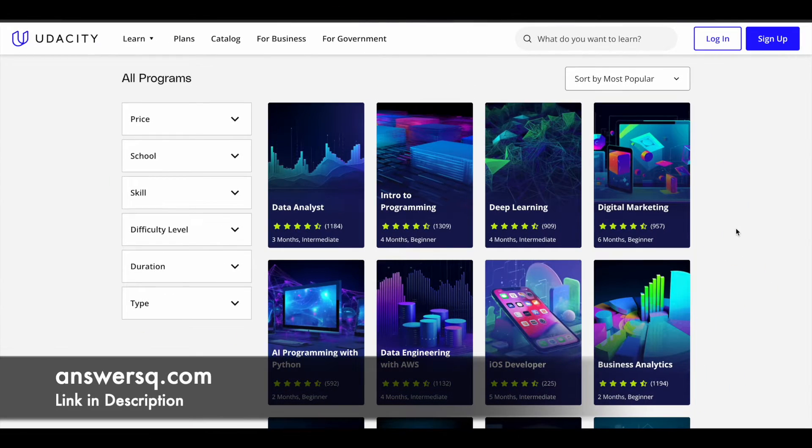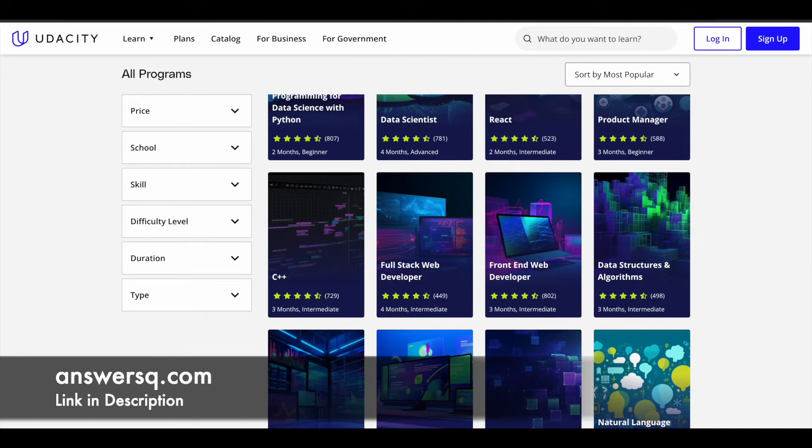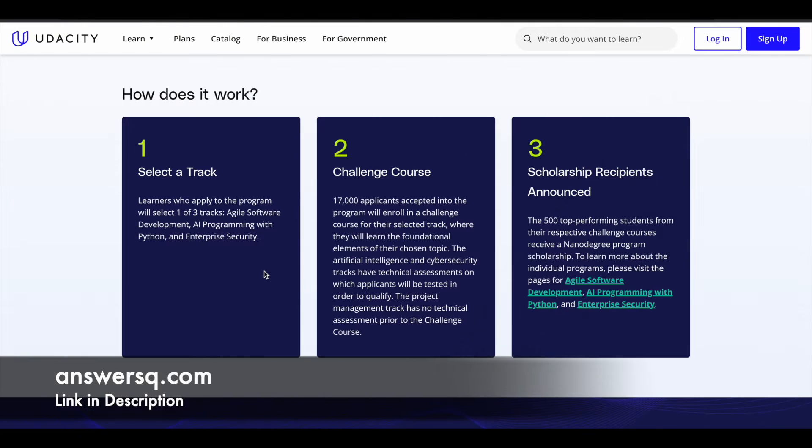You can get a Udacity nanodegree program for completely free of cost using the Bertelsmann Next Generation Tech Booster Scholarship Program. Udacity has partnered with Bertelsmann to provide this scholarship to learners. There are three different tracks in this program: Agile Software Development, AI Programming with Python, and Enterprise Security.